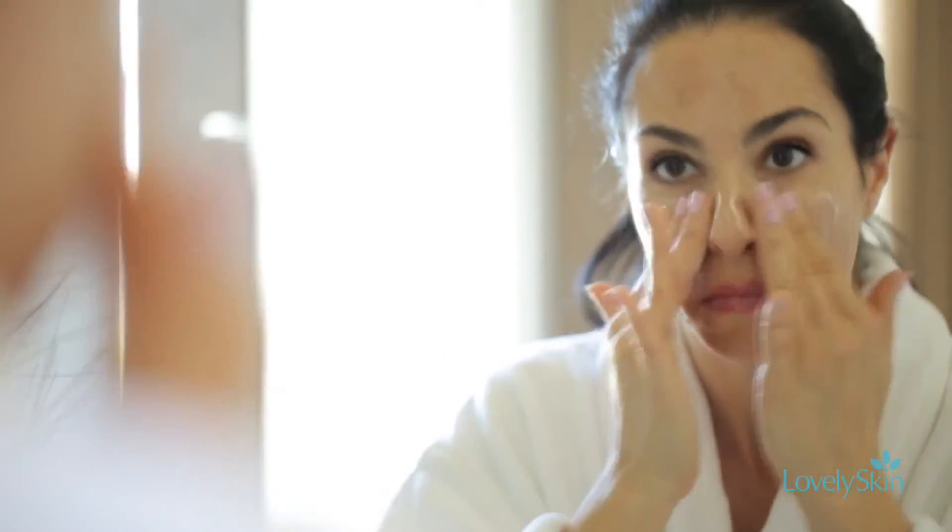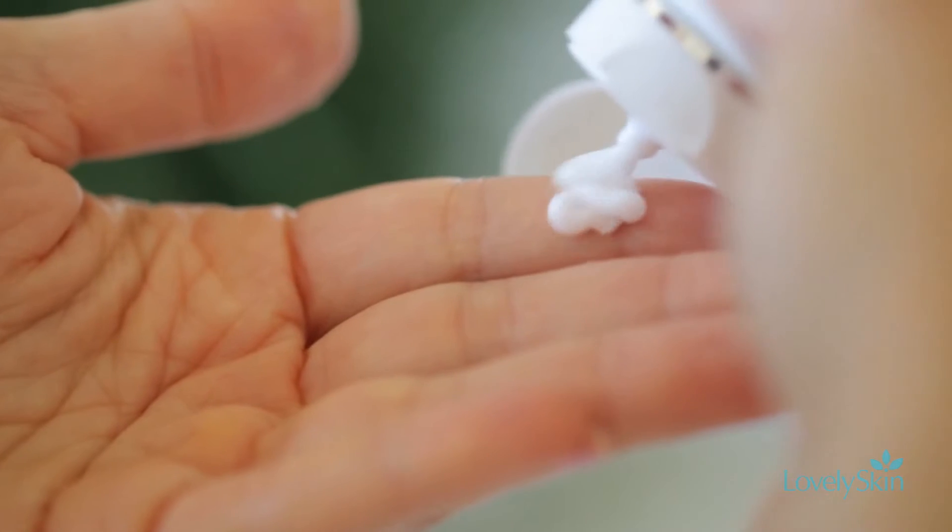It increases circulation, gently removes any dead skin cells, and infuses the skin with a deep level of hydration. By far one of the best at-home spa experiences with actual skin care benefits that you can try at home yourself.